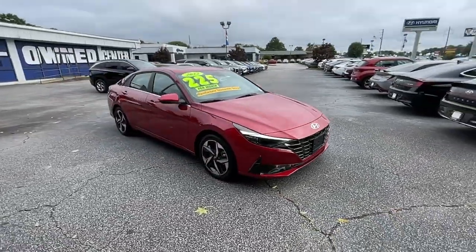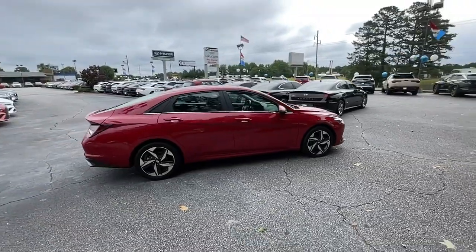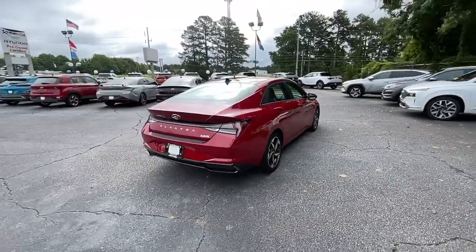Get acquainted with the 2022 Hyundai Elantra. This vehicle is an outstanding buy with fewer than 20,000 miles on the odometer.